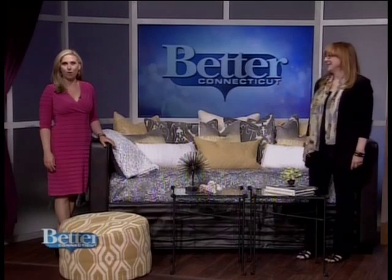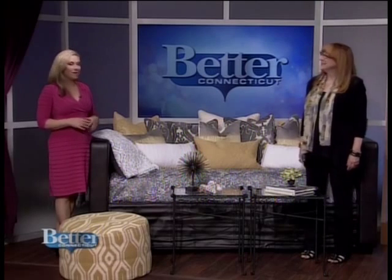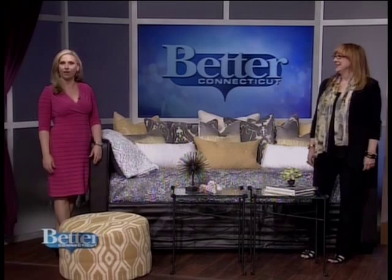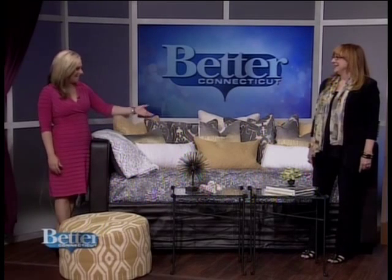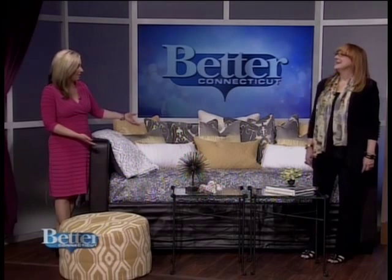We are back here with interior designer Robin Barron. Thank you so much for being here. Nice to be back. As you were setting this up, as we were watching in the show, I was like, why is there a twin bed over there? And then it transformed. I don't even think I'd ever consider this just any kind of a bed, let alone a day bed.